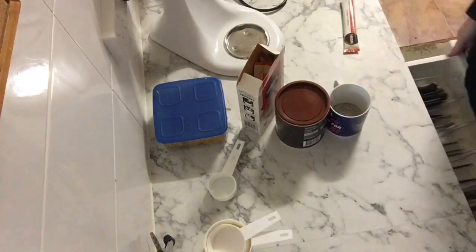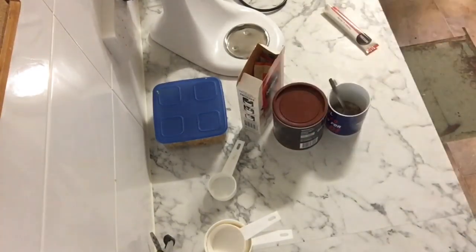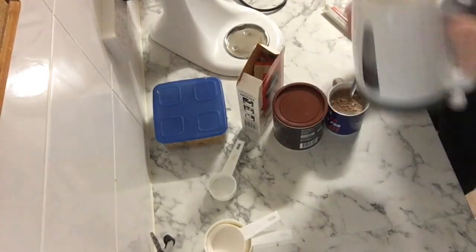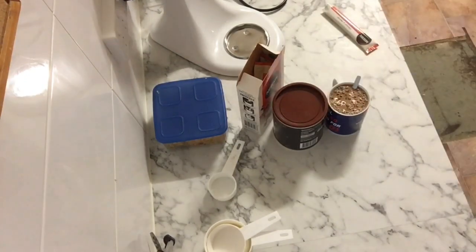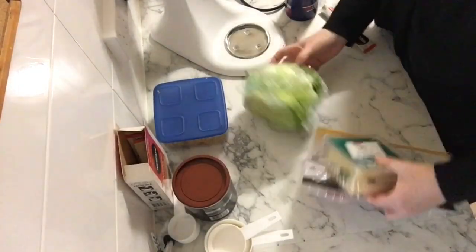Hey everyone, it's Kelly, the Frugal Fun Mom. Welcome to the channel and today's video where I thought I would take you along with me to see what a frugal fun mom does during the day — all of the fun, all of the busy, because it is non-stop for me. Today is a Monday so we have a lot to do, and I'm excited to take you along with me.